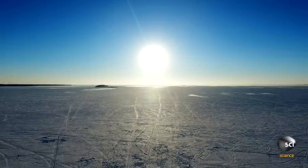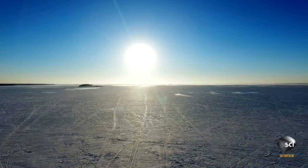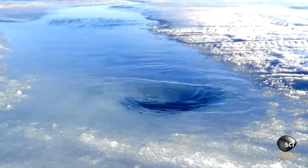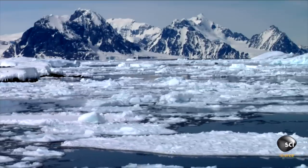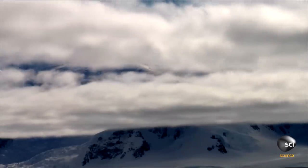It's about 150 to 200 feet deep, so we want to know what is going on here. Scientists attempt to find a natural explanation for the disturbing phenomenon. They first consider that warm ocean currents could have created the hole by melting the ice from below. But there's a problem with this theory: the giant hole is miles from the ocean.